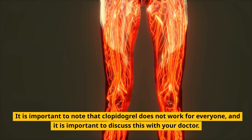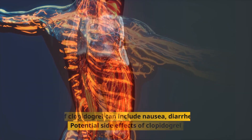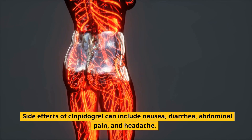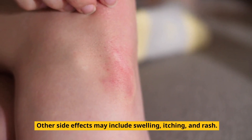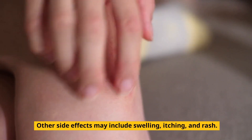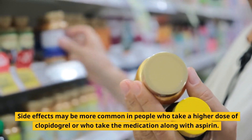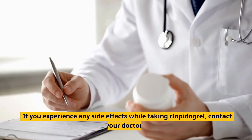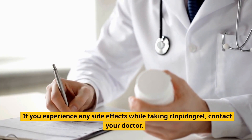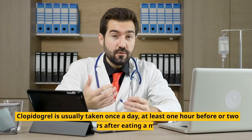Potential side effects of clopidogrel: Side effects can include nausea, diarrhea, abdominal pain, and headache. Other side effects may include swelling, itching, and rash. Side effects may be more common in people who take a higher dose or who take the medication along with aspirin. If you experience any side effects while taking clopidogrel, contact your doctor.